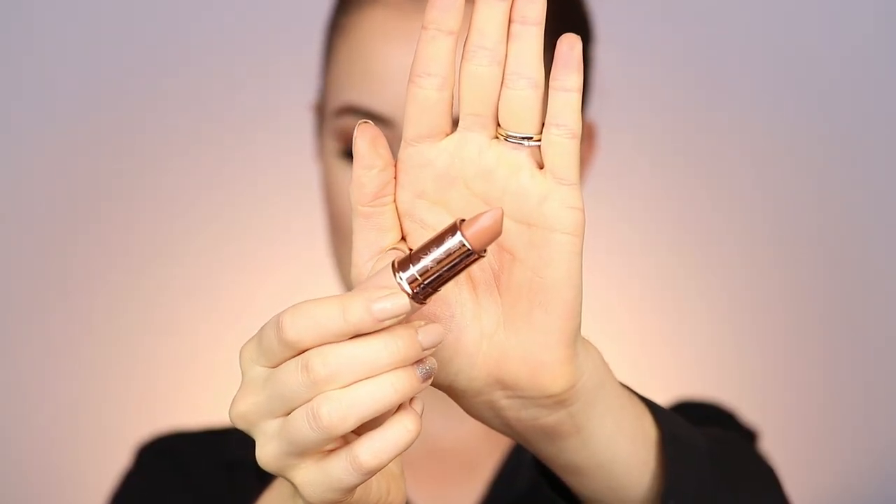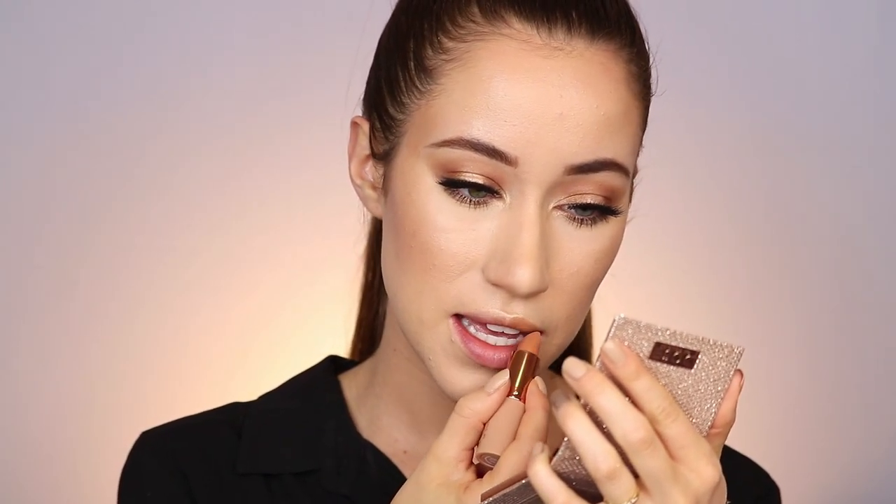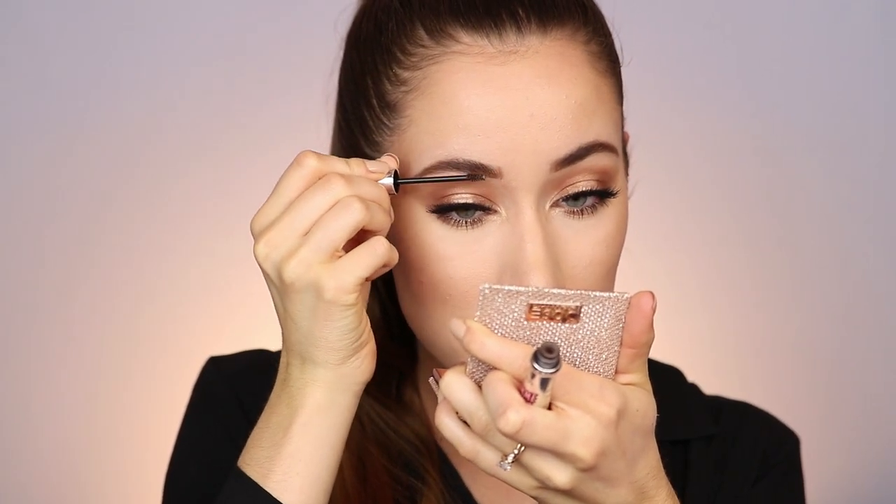For lips I'm taking this lipstick from the Desi Times Katie collection in the shade More Creamer Please, applying a light layer all over the lips and pressing it in with my finger. Then I take their other lipstick called No Shade and put this in the center of the lips for that ombre effect. Last thing — I'm adding a little more Gimme Brow to the brows to give them a little more life.